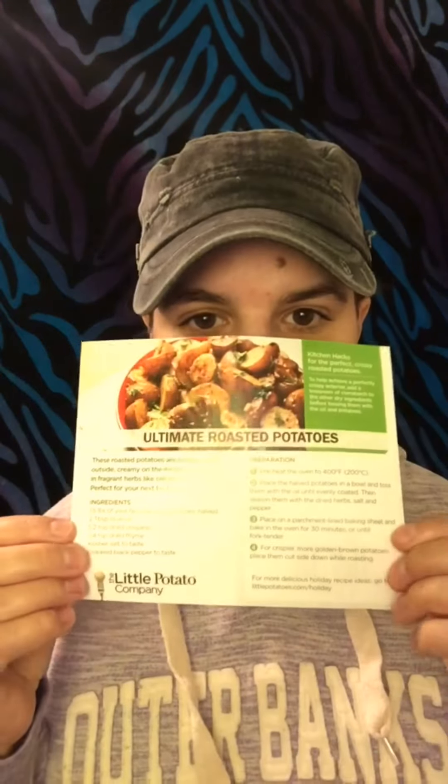I want to try this recipe for you guys. So once I get the potatoes — if I can find them here — I'll try to make this recipe, because it looks pretty easy. Thanks for watching and I hope you have a great day.